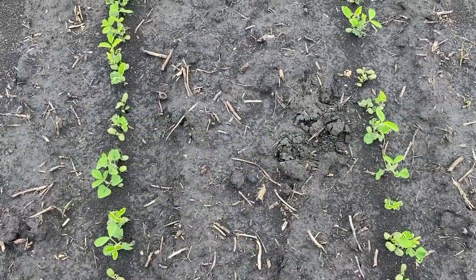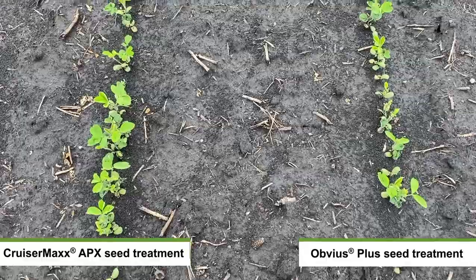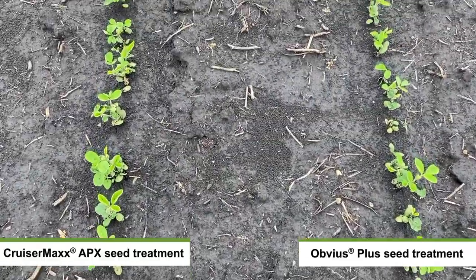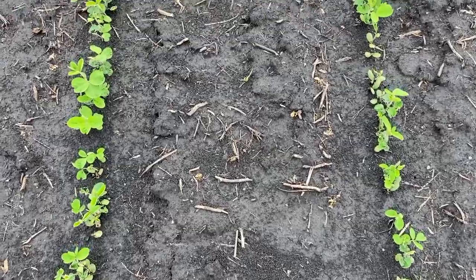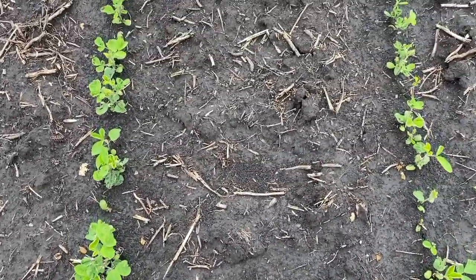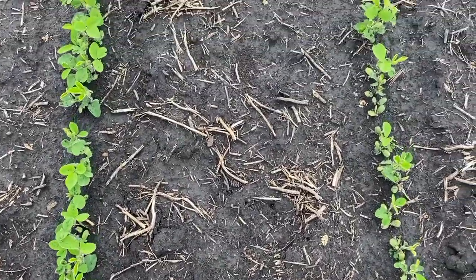On the left here is CruiserMax Apex. On the right is the Obvious Plus seed treatment. You can see the uniformity difference that CruiserMax Apex brings. It's a much more uniform stand and also more plants emerged, more vigorous plants also.